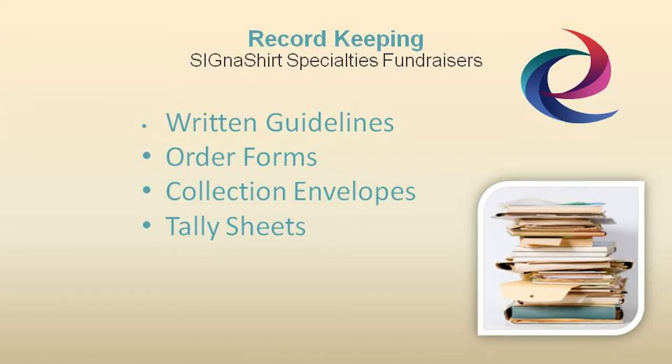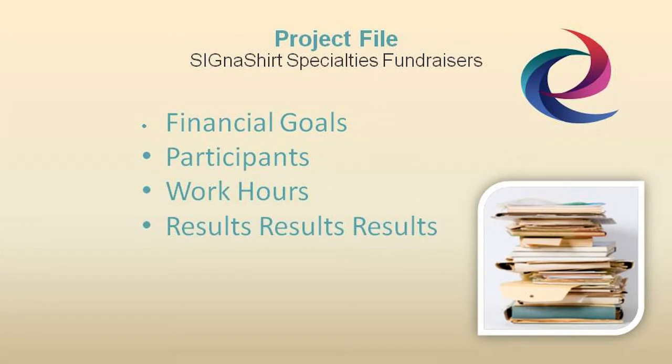After all, it's in your best interest that the fundraising chairperson is organized and successful in keeping track of your program's progress. Each fundraising project file should also contain a permanent record of financial goals, along with the results and number of participants, with records indicating their total work hours.